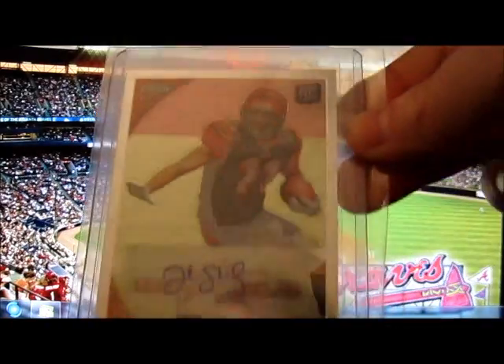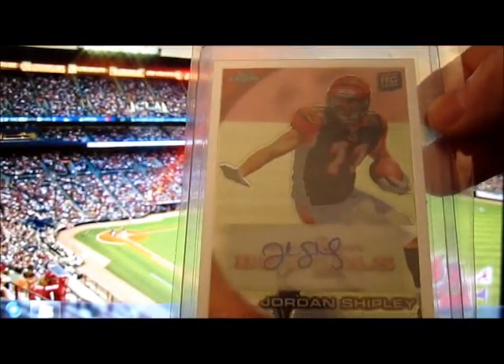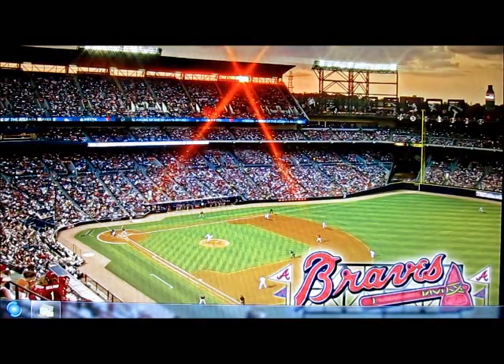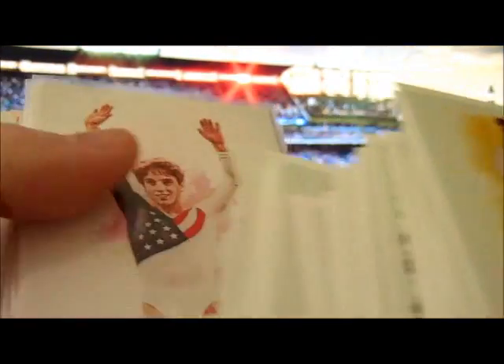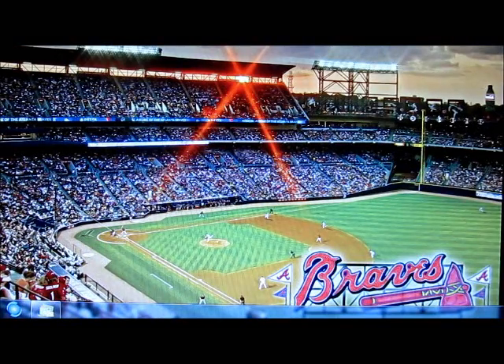I also got a Topps Chrome Jordan Shipley text print guy rookie card. And I picked up a huge stack of Ginter cards — all guys I know sign a lot of oddball stuff. If you're interested in getting somebody's Ginter oddball, hit me up because I got a lot of doubles and triples. Anyway, that's all I got today guys — hope everyone has a great rest of the day and I'll talk to you next time.